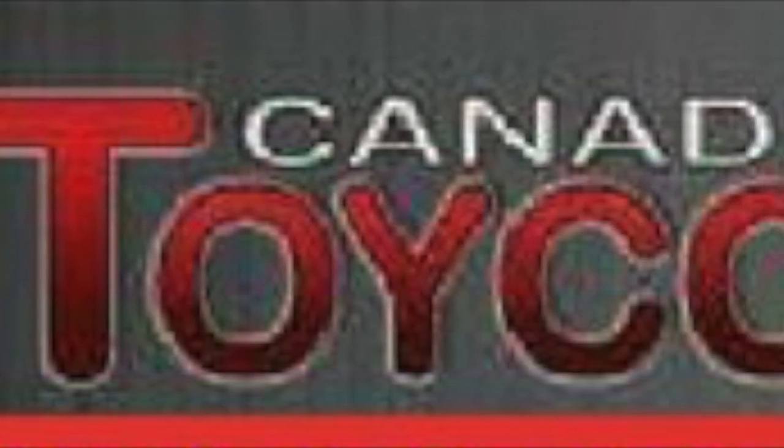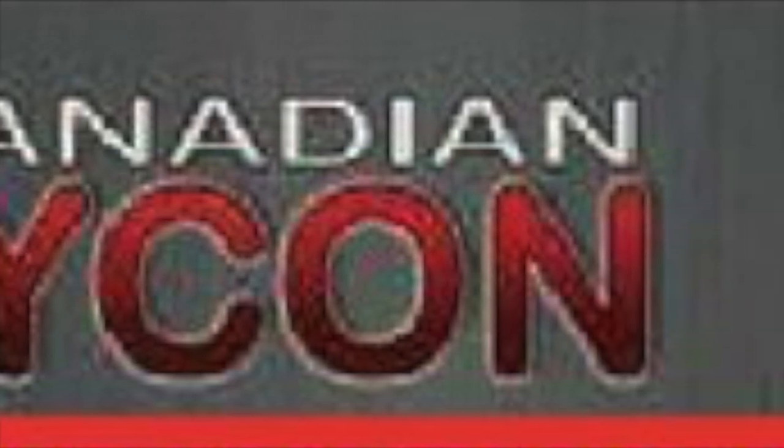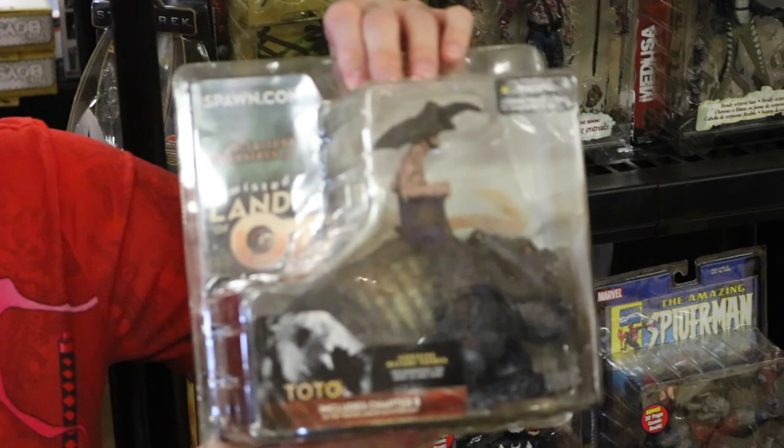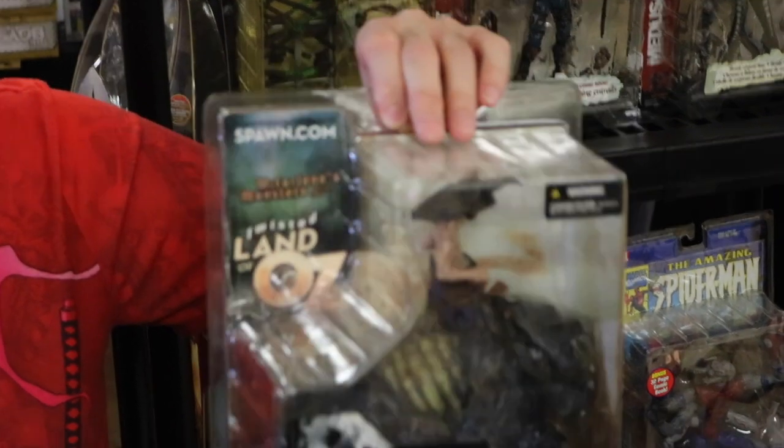We went to the Canadian Toy Con, which was in Oakville this time around, and we saw lots of goodies that we wanted, but we had to restrain ourselves a little bit. Well, one of us restrained themselves. One of us has a problem.